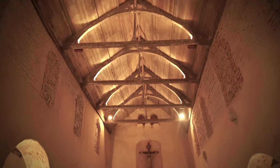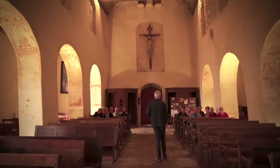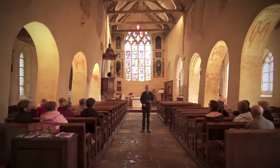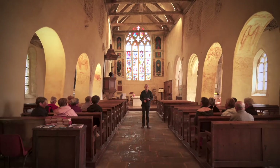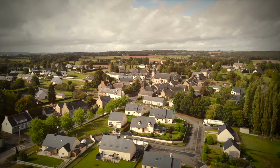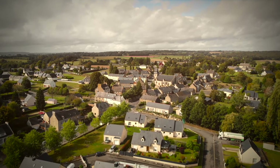Du IXe siècle à la Révolution, l'église de Nanga appartient à l'évêché de Dôle de Bretagne, et forme ainsi une enclave dans le diocèse de Saint-Brieuc. Dôle était un monastère-évêché qui créa des prieurés entre le VIe et le IXe siècle. Ces enclaves reçurent le statut d'église paroissiale à partir du XIIe siècle.